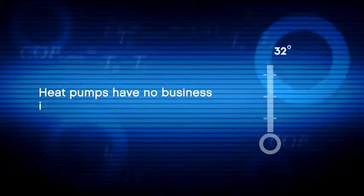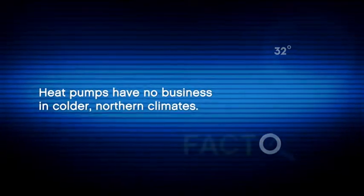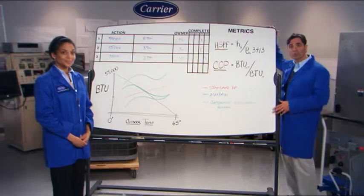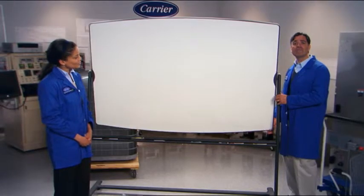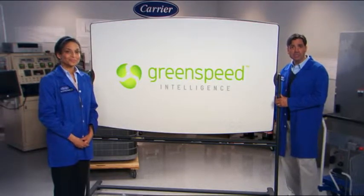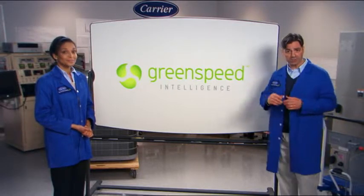We're not interested in opinions — we want to know what's fact and what's fiction. The classic knock on heat pumps is that they just don't have the ability to bring the heat like a furnace when it gets too cold outside. But that was before GreenSpeed Intelligence. With it, the new Infinity heat pump is frigid-friendly, harnessing variable speed technology to extend the speed the heat pump runs so it can keep pumping heat when homeowners need it most, even when temperatures drop into single digits.